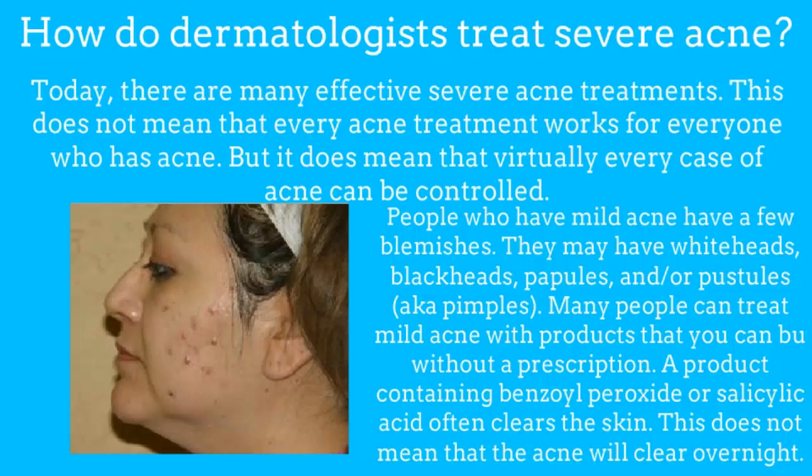How do dermatologists treat severe acne? Today there are many effective severe acne treatments. This does not mean that every acne treatment works for everyone who has acne, but it does mean that virtually every case of acne can be controlled.